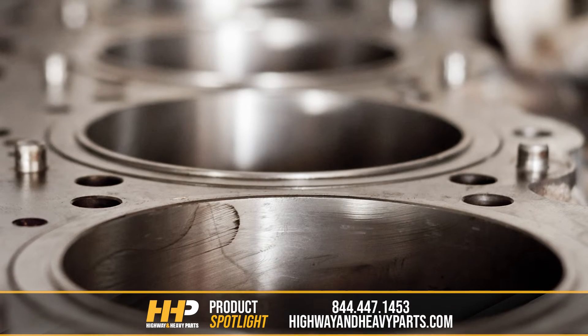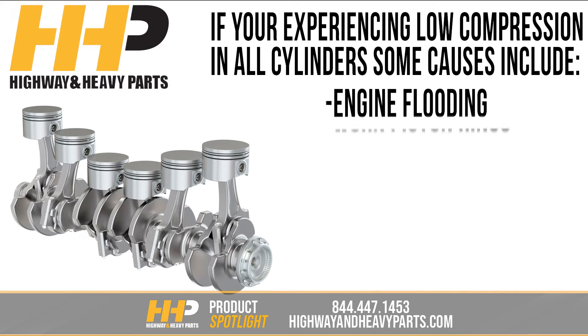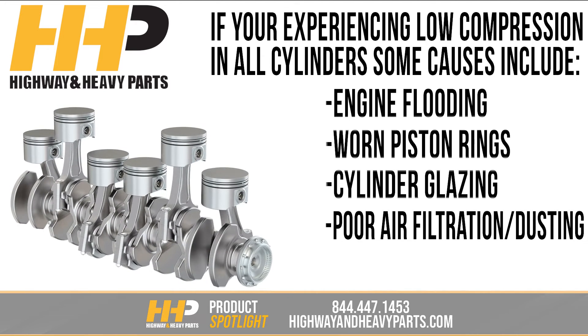On the other hand, if you're experiencing low compression in all cylinders, it might be caused by engine flooding, worn piston rings, cylinder glazing, poor air filtration or dusting, or timing problems.